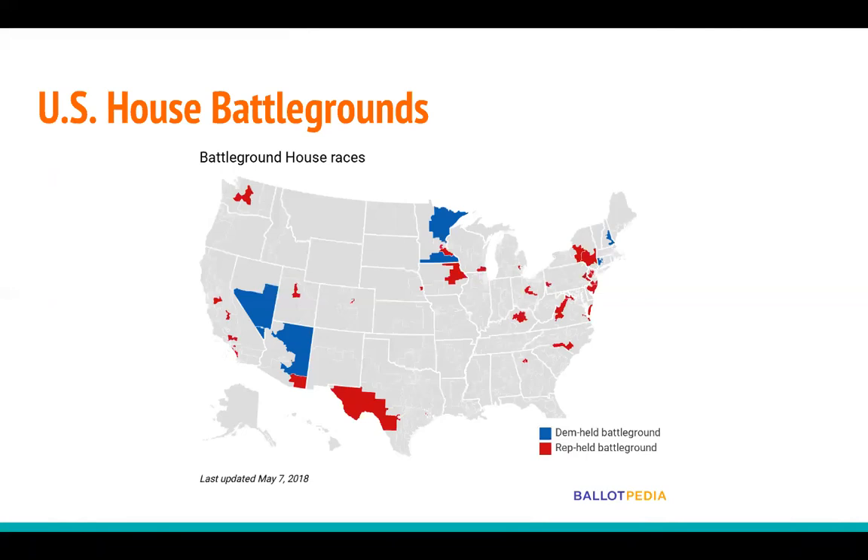Pennsylvania has been a fascinating and disrupting situation, with the state Supreme Court requiring that all of the congressional district boundaries in that state be redrawn just before candidates had to file for election. Emily, now that you've highlighted what criteria Ballotpedia uses to define those competitive races, which congressional battlegrounds do you expect to be especially interesting?